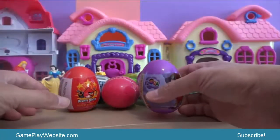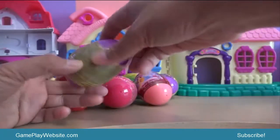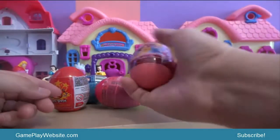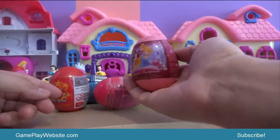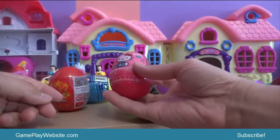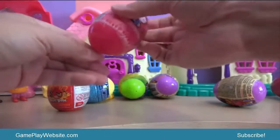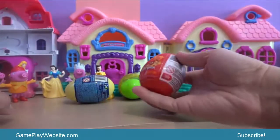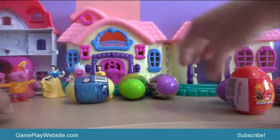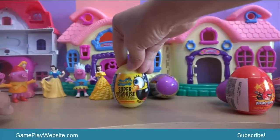We have seven surprise eggs in front of us. This is Dora Super Surprise in purple. Next we have Super Surprise Disney Princess. Then we have Hello Kitty Super Surprise in red — this is actually pink color. Next one is Angry Birds Super Surprise. Here we have Spongebob Super Surprise.